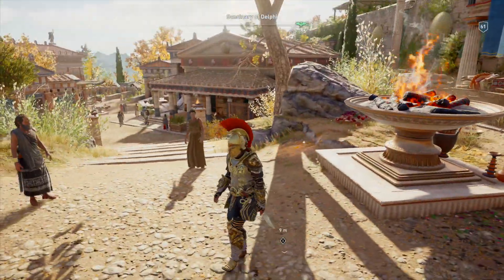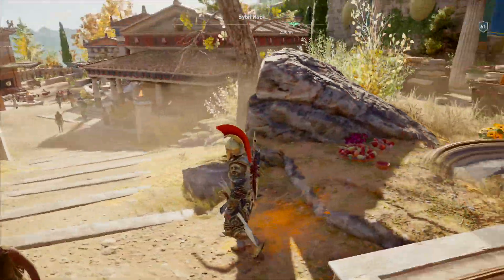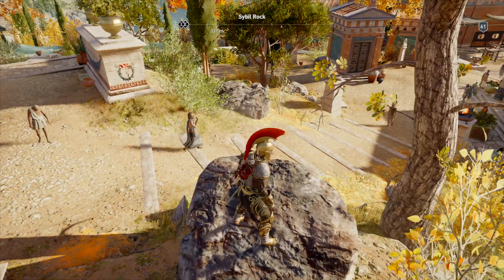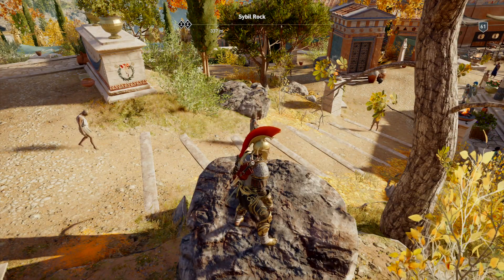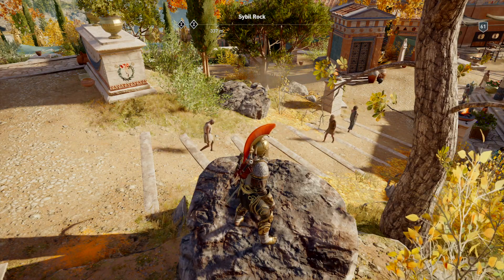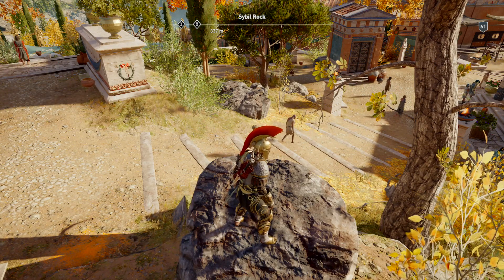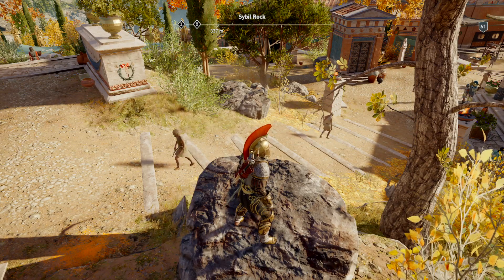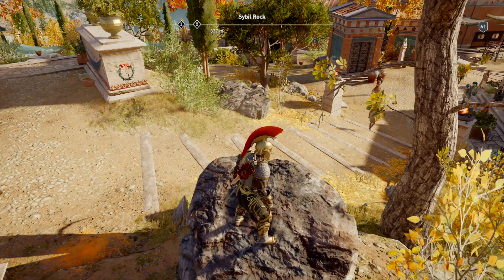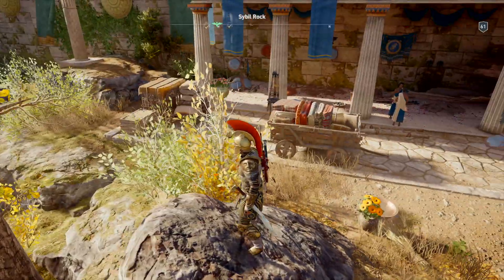As we walk through the sanctuary, we come to this seemingly innocuous bit of scenery — a random rock that seems pointless at first, but this was actually an important part of the sanctuary and actually predates it. It was called the Sibylline Rock. Sibyll was a prophetess who, according to legend, gave prophecies soon after the Trojan War, and it's thought that she sat on this rock to deliver her prophecies. This is not linked to the Pythia — they are two different figures — but this allegedly predates the buildings of the sanctuary.